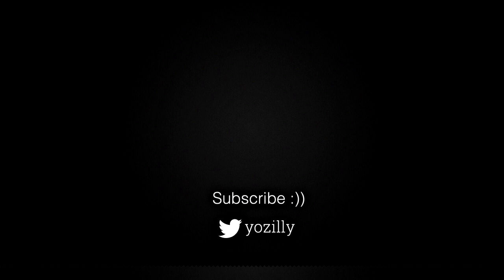That's pretty much it from my side. Give this video a thumbs up and I will see you all in the next one. Peace out.